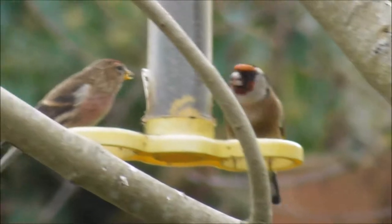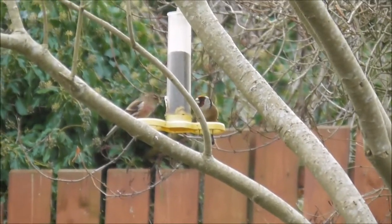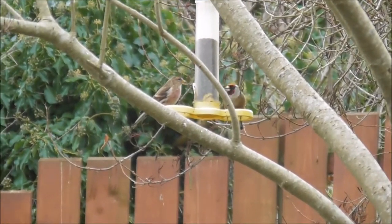There's a goldfinch beside him. Where are the other ones? There are three females knocking about as well.